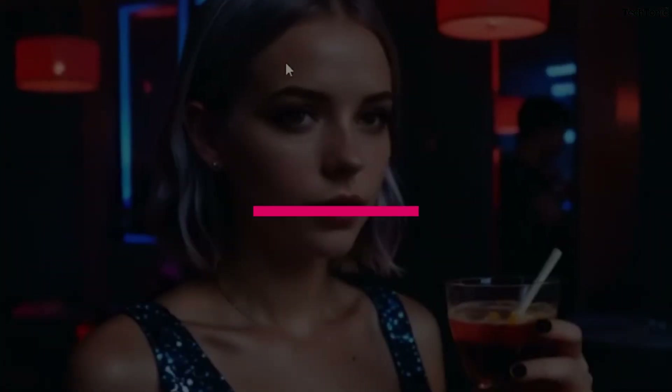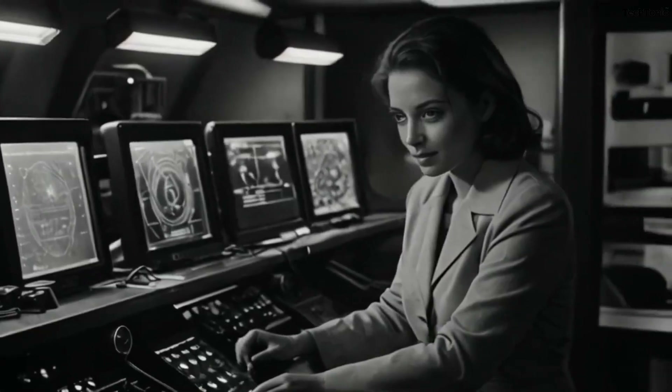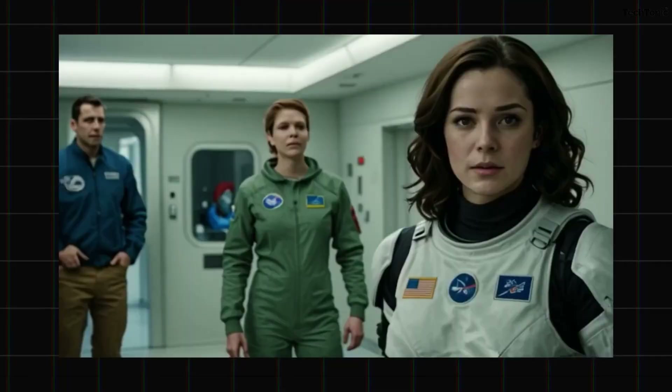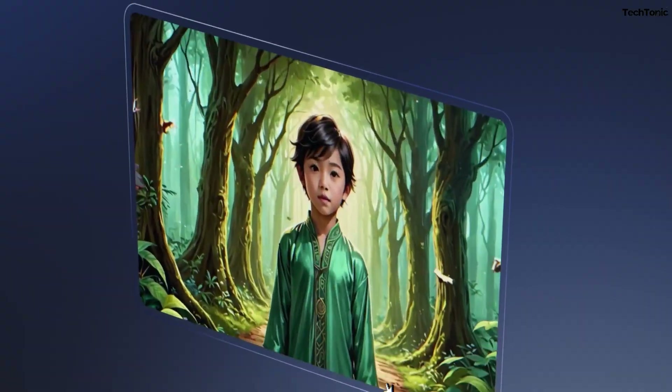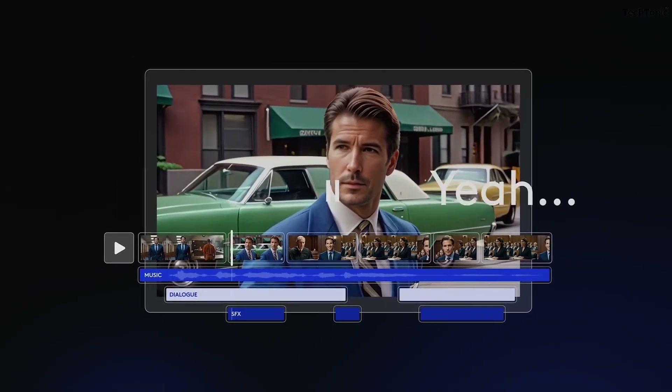Conclusion. LTX Studio isn't just another video creation tool — it's a game-changer for storytellers looking to break through the noise with high-quality immersive visuals. Whether you're crafting cinematic experiences or quick social media posts, LTX Studio ensures you're creating stunning content faster and more efficiently than ever before. The future of video storytelling has arrived, and it's looking sharp thanks to LTX Studio.